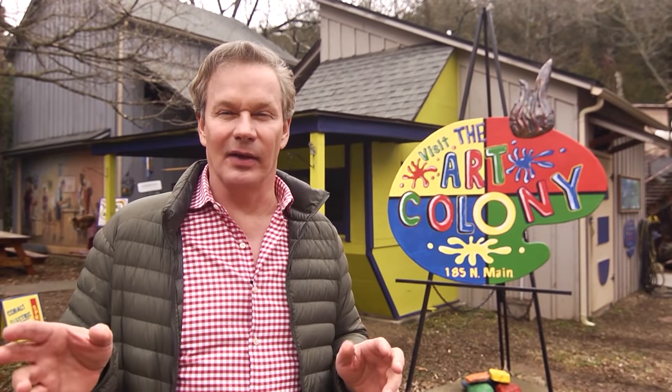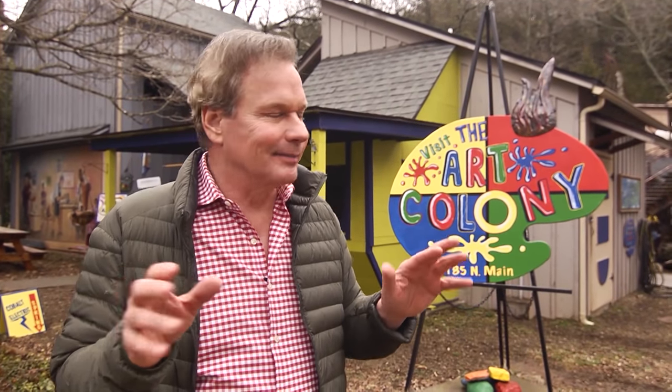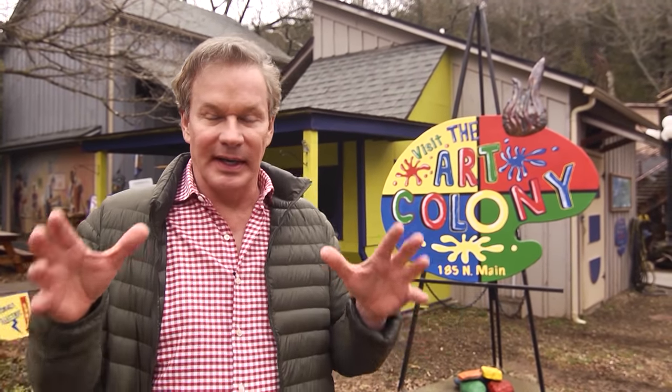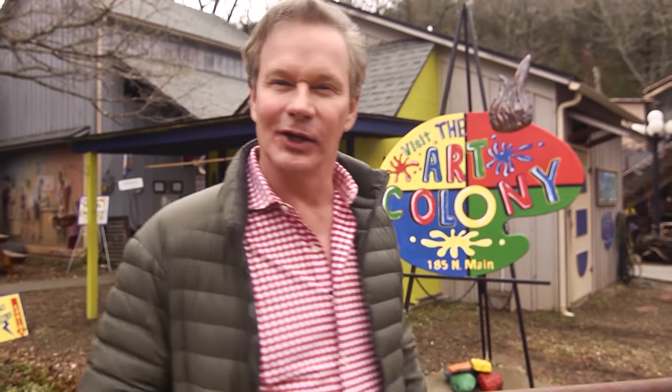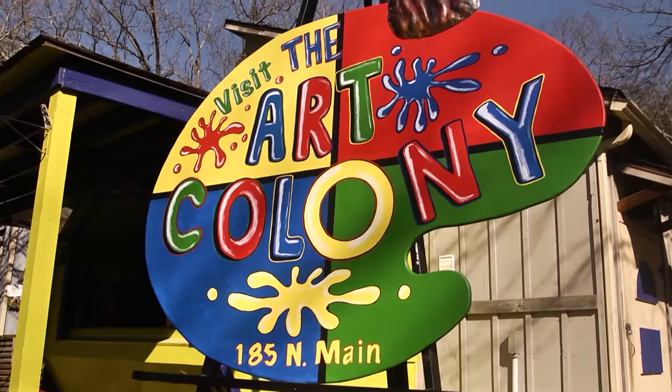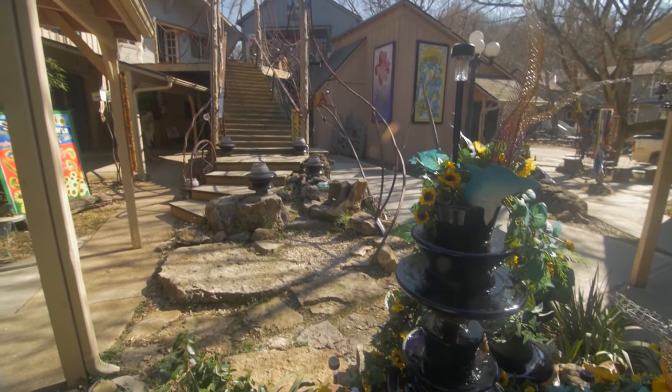Who doesn't like art? Whenever I travel, I always like to check out the local scene. And here in Eureka Springs, they have a series of storefronts, almost like a little village where each artist has their own studio slash display. It's really a lot of fun to check out. We are the coolest place in town — the Art Colony — full of eclectic artists. My name is Adam Blue and I do custom stained glass. I can take any photo and turn it into a stained glass window.